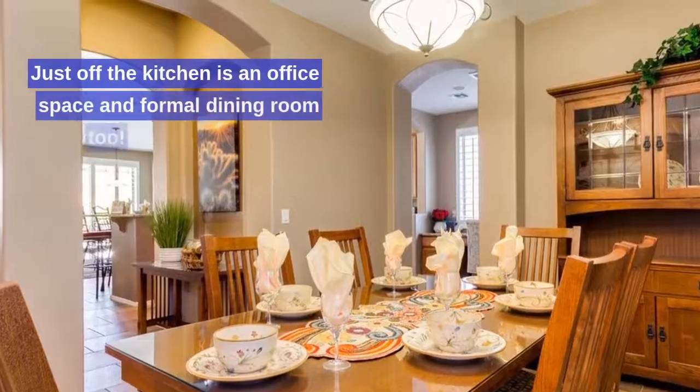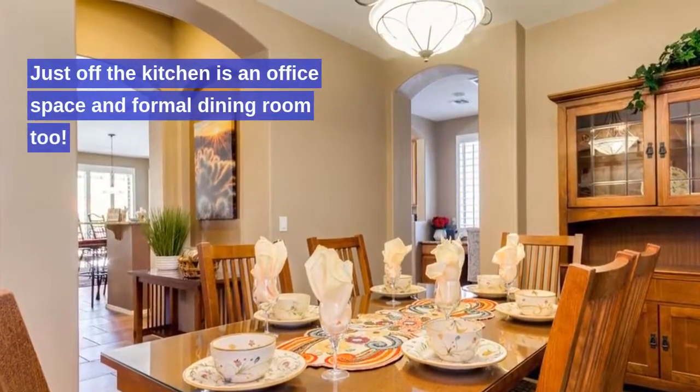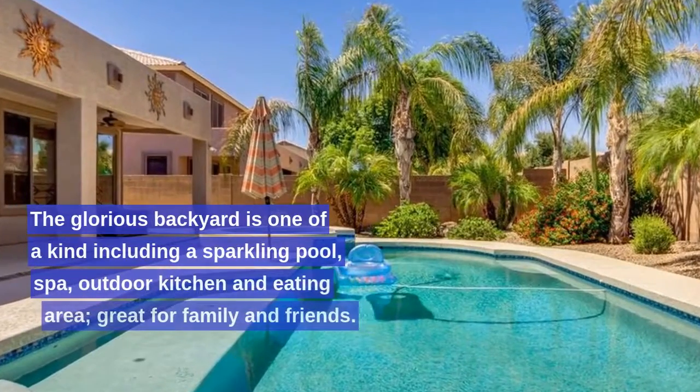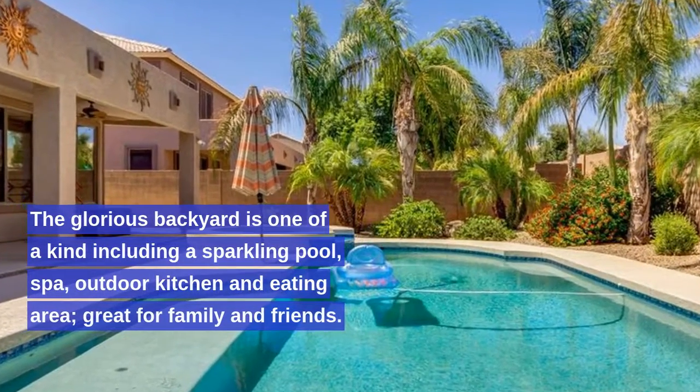Just off the kitchen is an office space and formal dining room too. The glorious backyard is one of a kind, including a sparkling pool, spa, outdoor kitchen and eating area, great for family and friends.